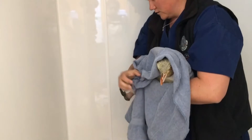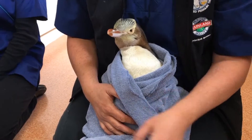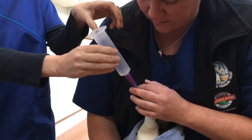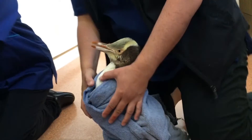Argilla says it's especially important to take special care of female yellow-eyed penguins as numbers in the wild are decreasing. There are only 226 breeding pairs left on mainland New Zealand — the lowest penguin numbers in 25 years.